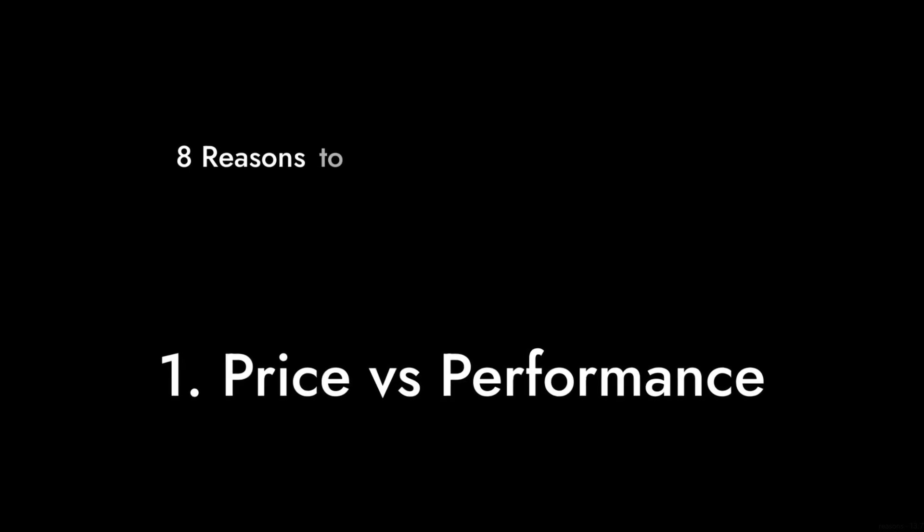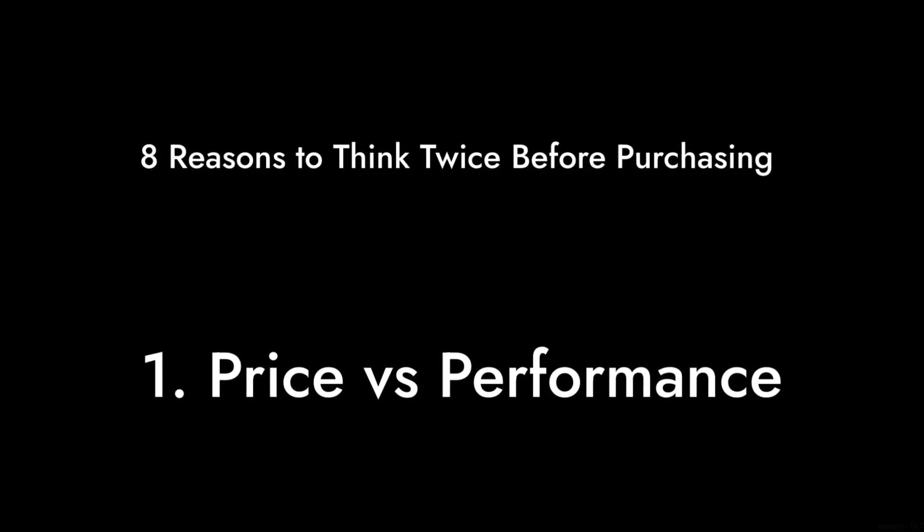Welcome to Critical Reviews. Today we're diving deep into the Western Digital WD Purple 1TB surveillance hard disk drive. This drive promises a lot, but does it deliver? Let's find out as we explore the 8 reasons you might want to think twice before purchasing this drive.